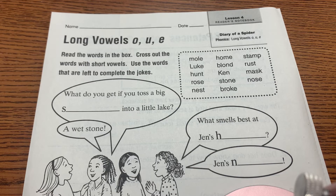Hey guys, today is Monday, September 28th, and we are going to be doing your reader's notebook pages, which are 46, 47, and 48.